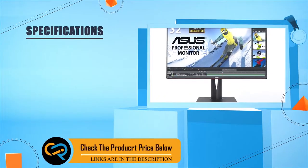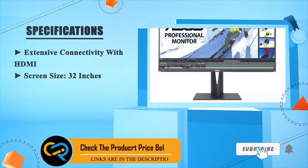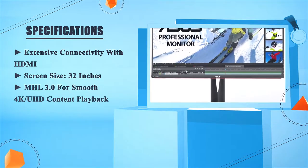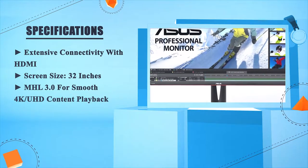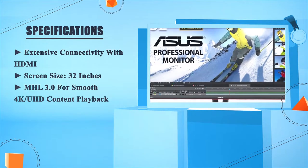It also offers extensive connectivity with HDMI, a screen size of 32 inches, and MHL 3.0 for smooth 4K Ultra HD content playback.